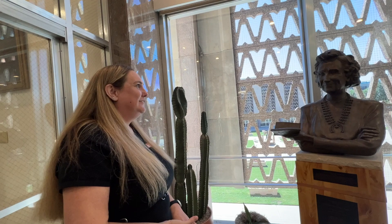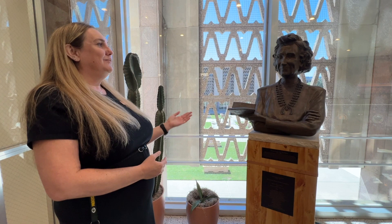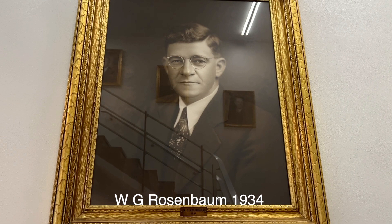This is a bust of Polly Rosenbaum — we actually have a building named after her where all our collections and archives are kept. She took her husband's spot as a representative when he passed away unexpectedly and worked here until she was about 94 years old. Interestingly, she did not believe in using elevators — she thought if you're able-bodied enough, you need to take the stairs. This bust was actually created by Rusty Bowers, the previous speaker of the house, who is also an artist. The reason she's tilted this way instead of looking at everyone is she's actually looking at the portrait up here of her husband. This is a public gallery.